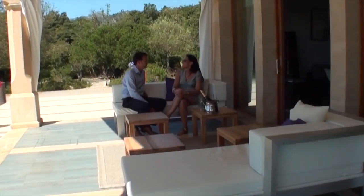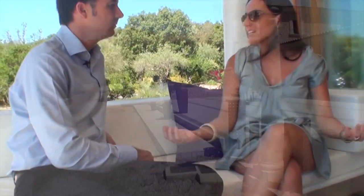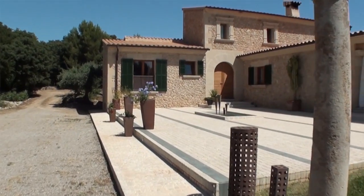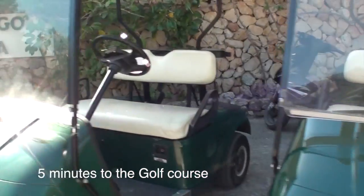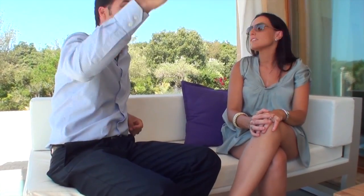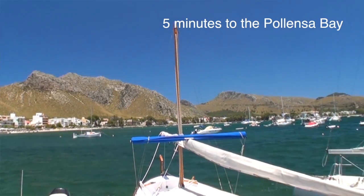Daniel, I think I have understood perfectly why you have selected this property — the quietness of the place, the amazing views, and the amazing materials and design of the house. It fits perfectly my expectations. Yes, but this is very important: the most important thing is that in five minutes you have the golf course around here, and on the other side you can be swimming in the Pollença Bay in five minutes as well.